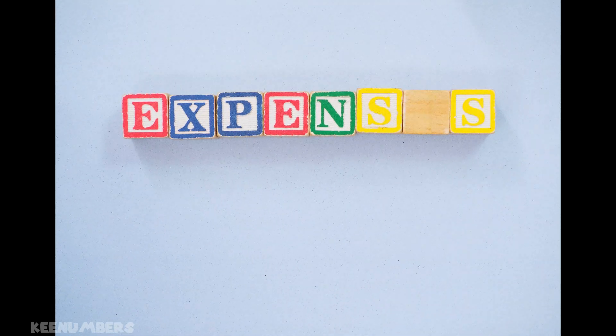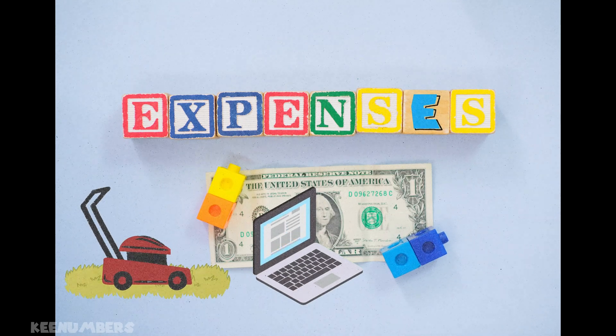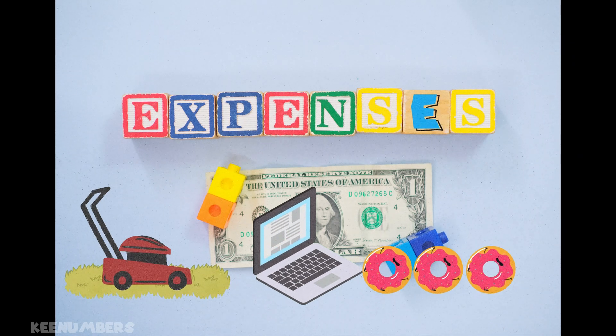Expenses — that's money you spend. Did you buy a new lawn mower? That's an expense. Did you purchase a new computer? That's an expense. Did you buy 500 doughnuts? That's an expense.